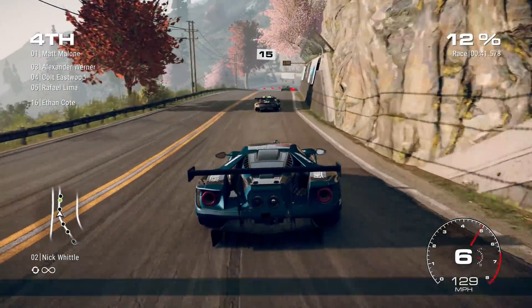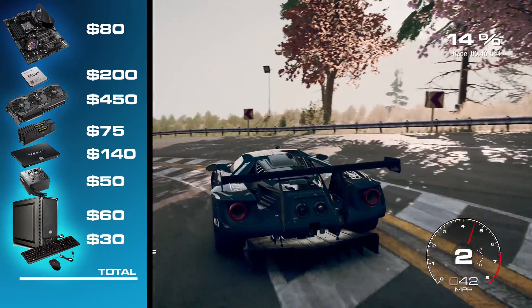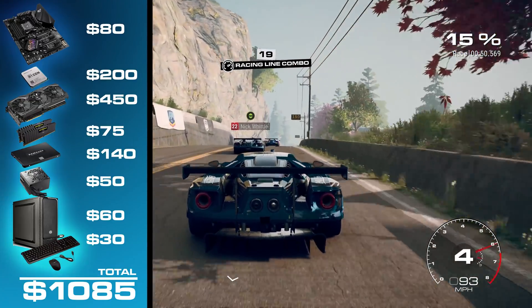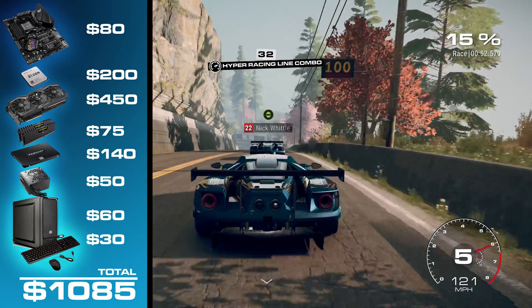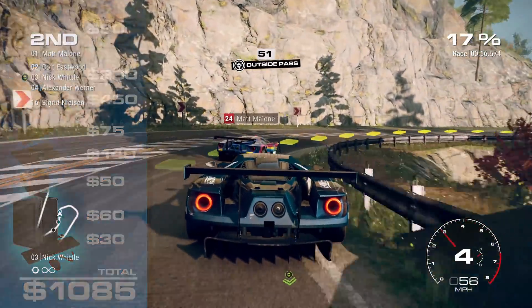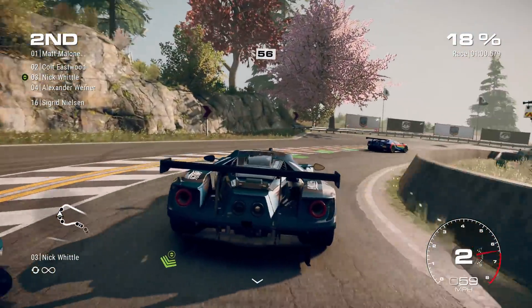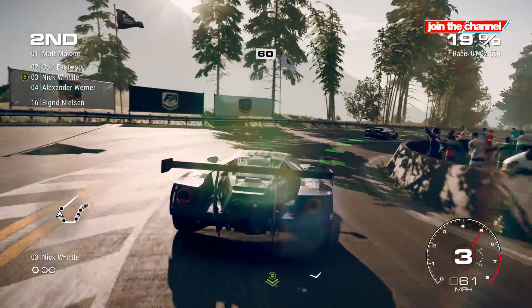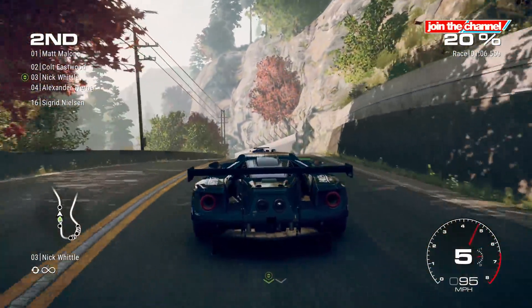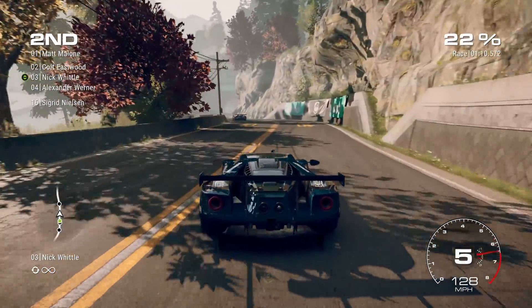The PC rig purpose-built to match or exceed a next generation PlayStation and Xbox is going to cost you just about $1,100. This PC will be at or above the performance of next-gen consoles for the entire life cycle until the next generation launches around 2026. But by 2020 when the PS5 and Scarlett launch, new hardware will be out and these prices may see a 15 to 20% reduction, bringing the build down to around $900 to $1,000.